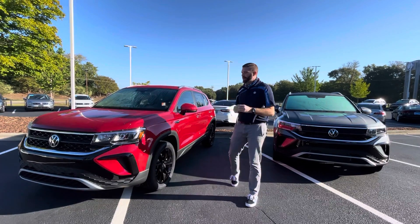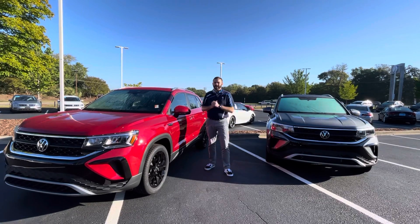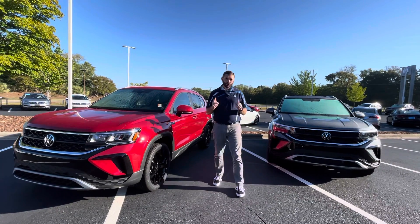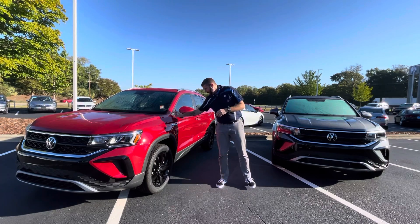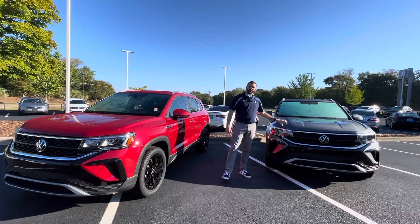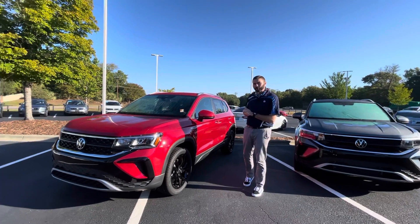Good morning, Chris Harmon here with Carolina Volkswagen. I wanted to thank you for your inquiry on the Taos SE4 Motion. I'm actually standing in between the two that we have here — one in Kings Red with the black wheel package and pano roof, and the other is SE4 Motion. Let's talk a little bit about the red car here.